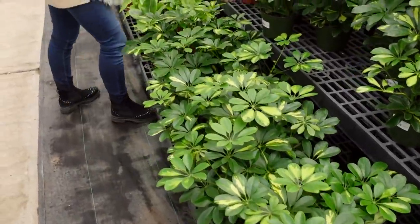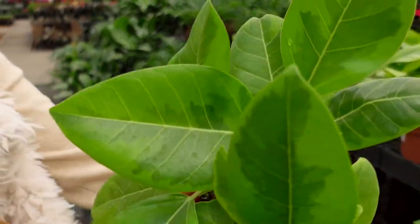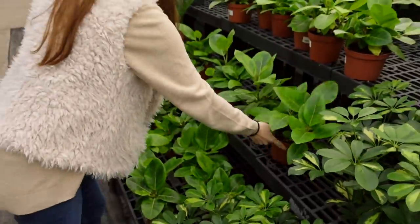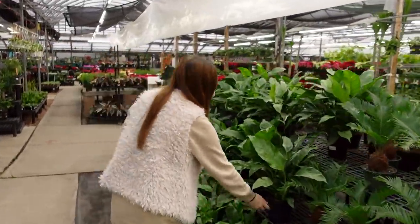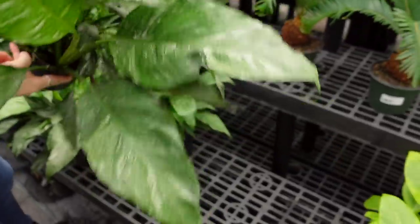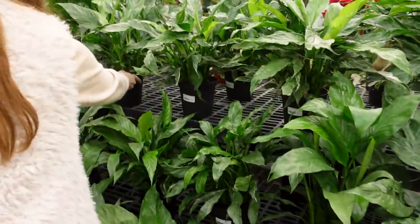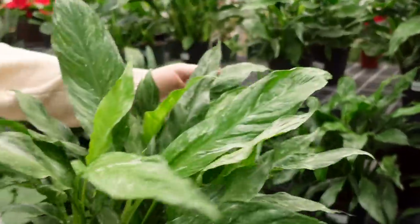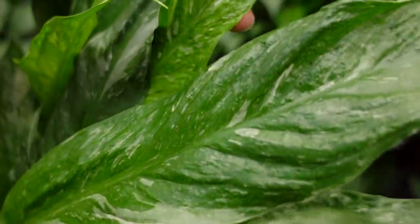Ficus Altissima for $29. They've got some Domino Peace Lilies — a variegated peace lily. Let me find one with a little more white to show you — this one is even more speckled, but they have beautiful variegation throughout them, and these guys are only $30.